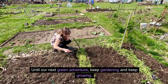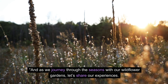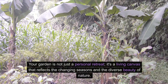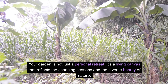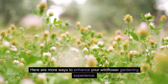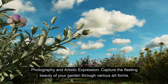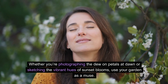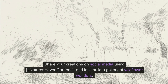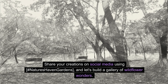Until our next green adventure, keep gardening and keep growing. As we journey through the seasons with our wildflower gardens, let's share our experiences. Your garden is a living canvas that reflects the changing seasons and the diverse beauty of nature. Capture the fleeting beauty of your garden through various art forms — photograph dew on petals at dawn or sketch the vibrant hues of sunset blooms, and use your garden as a muse. Share your creations on social media using hashtag Nature's Haven Gardens and let's build a gallery of wildflower wonders.